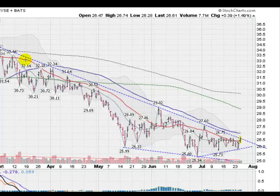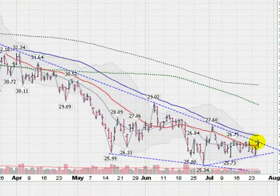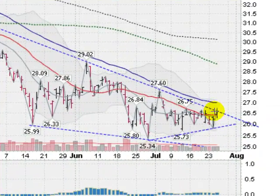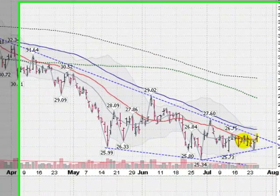We are right along this upper trend line that's been in place since March. We are challenging it, sitting right on top of it right now. We have peaked our head above it for the first time in quite a long time, so that's a nice bullish signal.